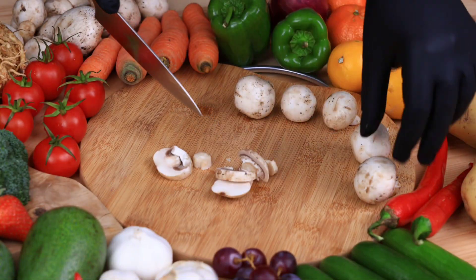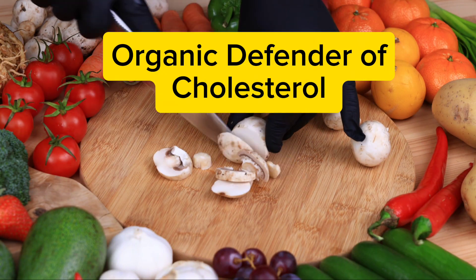Titans of cholesterol — organic defender of cholesterol.